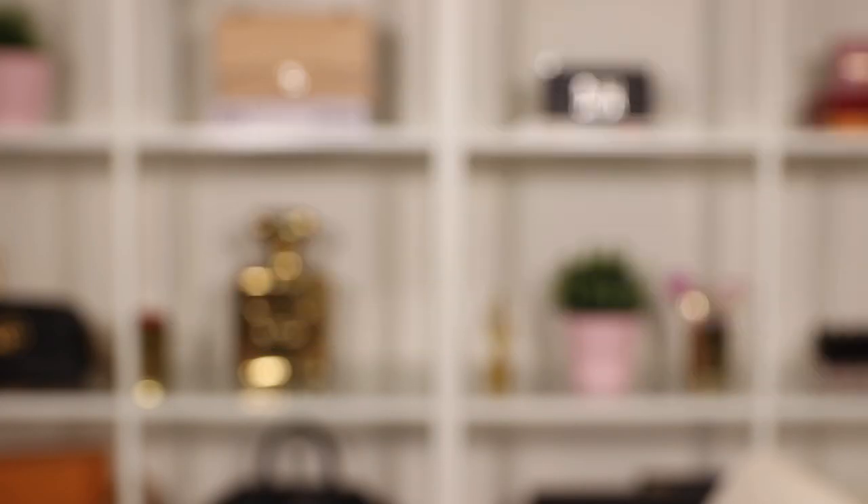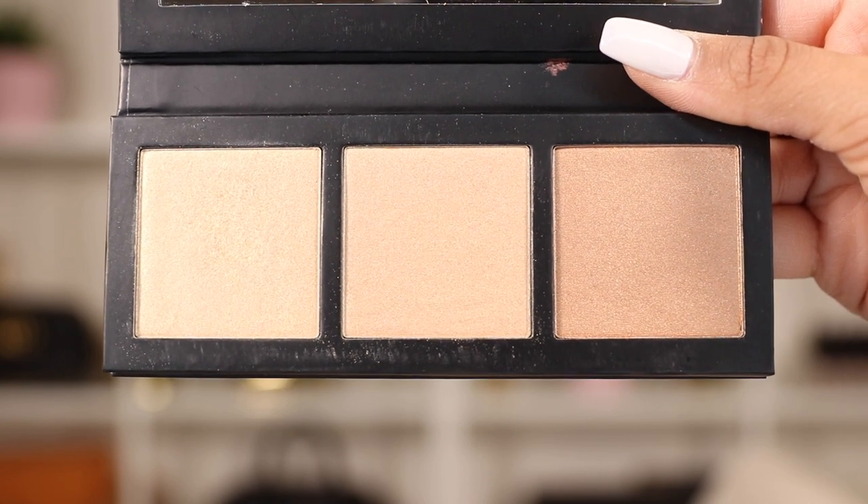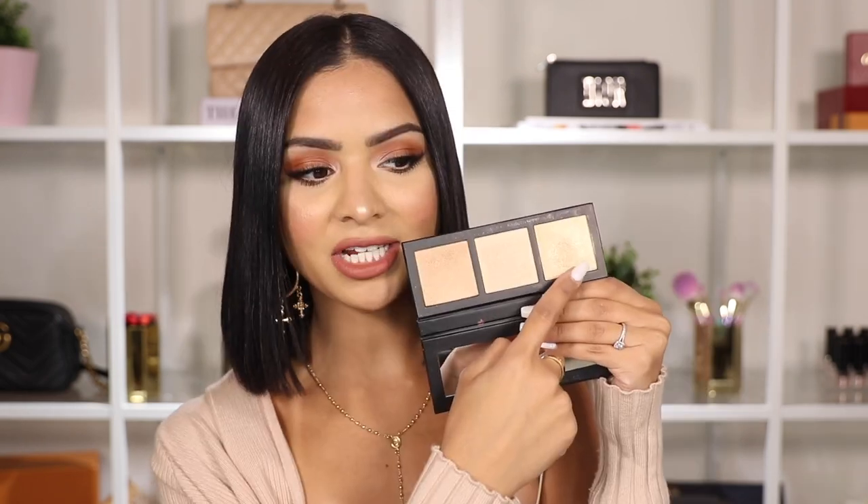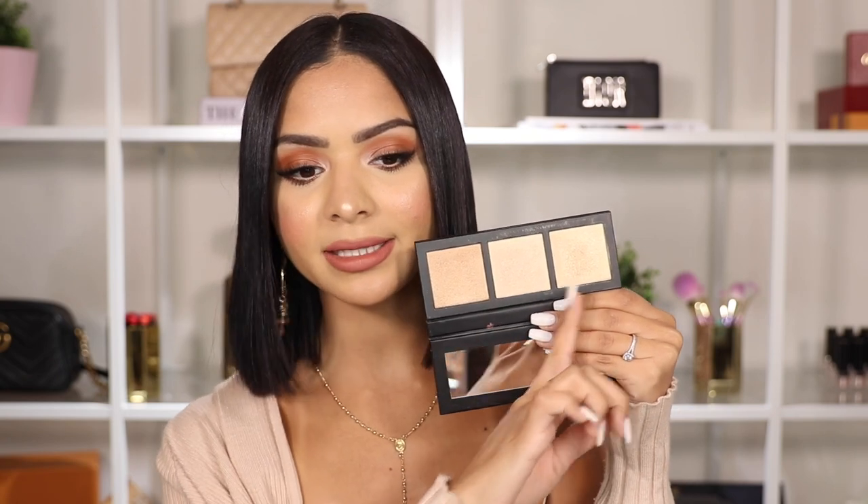I've been using this so much lately — you've probably seen it in my vlogs. This is the Hyper Real Glow by MAC — it's a highlighter palette and they recently released two different ones. This is my favorite because it has more of a golden undertone. These highlighters are so creamy and they blend like a dream. As you can see, this one has a little dent because it's my go-to shade. I like mixing the two colors on the highest points of my cheekbones. This palette is really high quality and great for traveling.